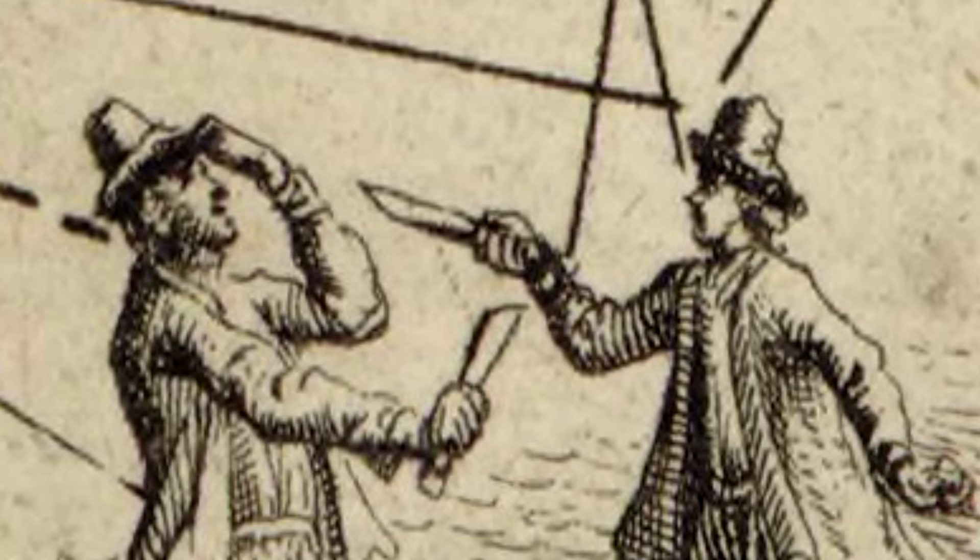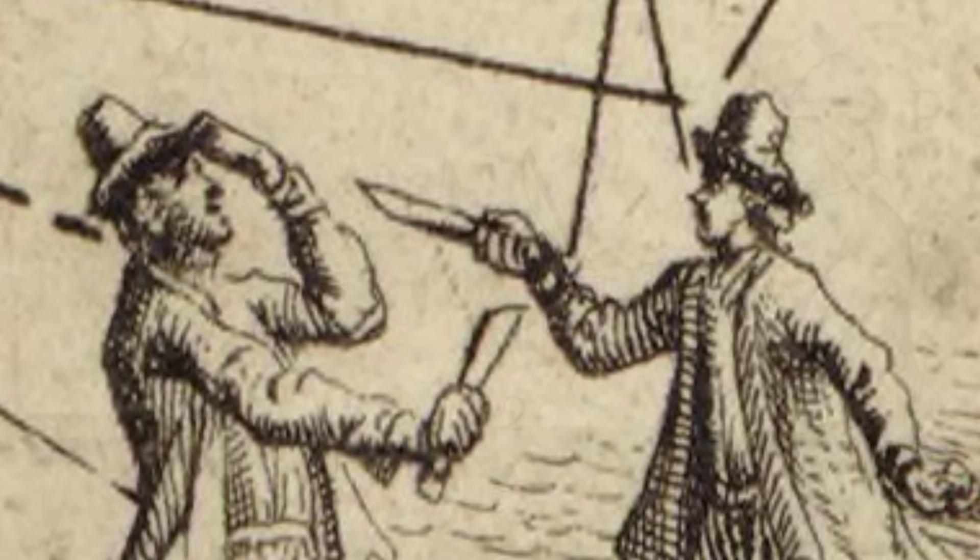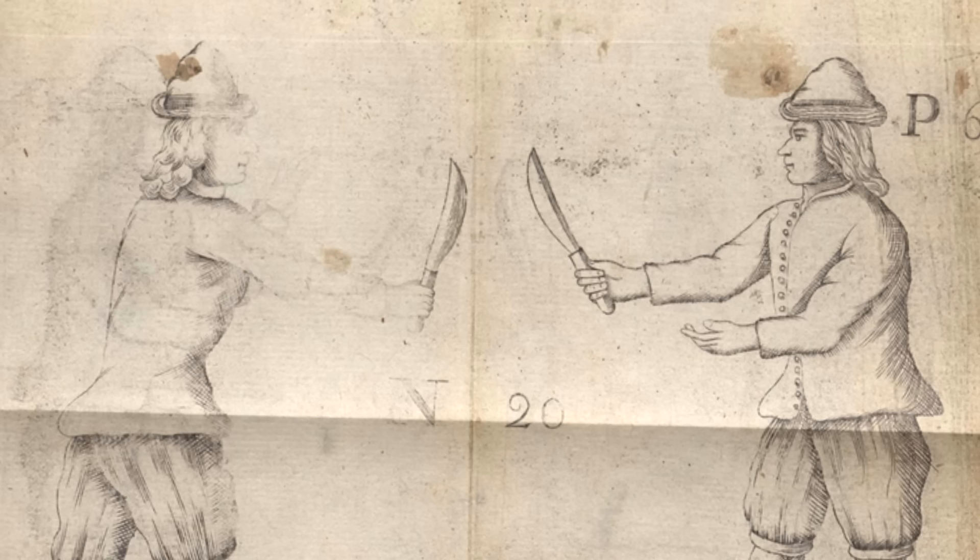The knife is a perfect example. Pretty much every sailor had one, as they were an essential tool for a variety of jobs, such as cutting foul rigging. Knives could also be used in gun maintenance, as an improvised screwdriver for opening a flintlock. They were also used as an eating utensil, and for carving wood or bone into little trinkets.